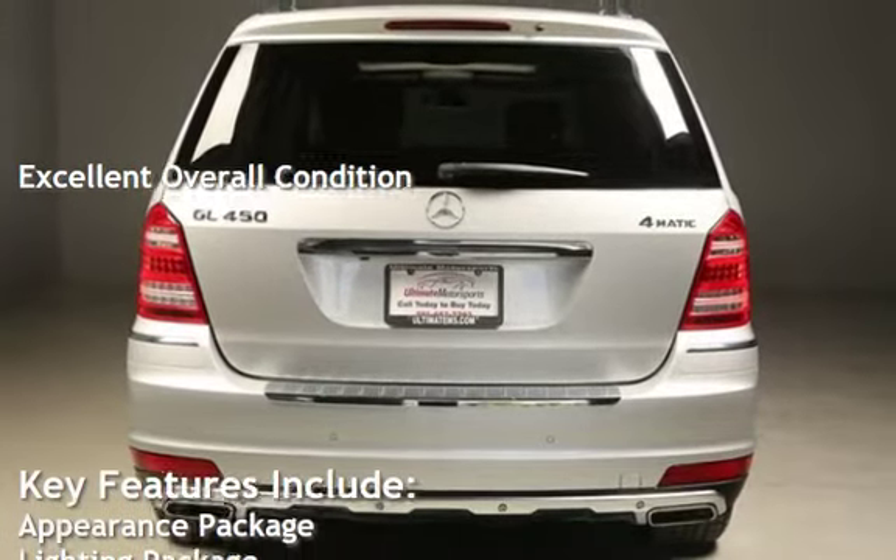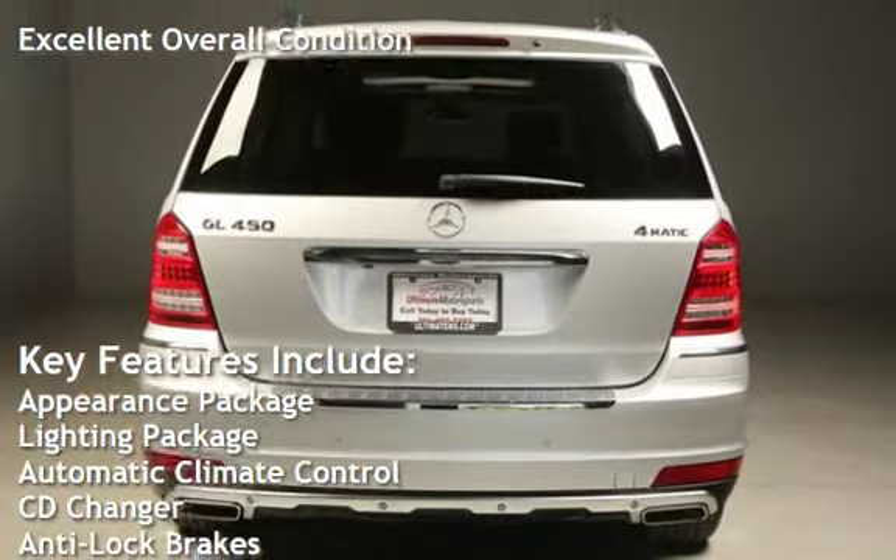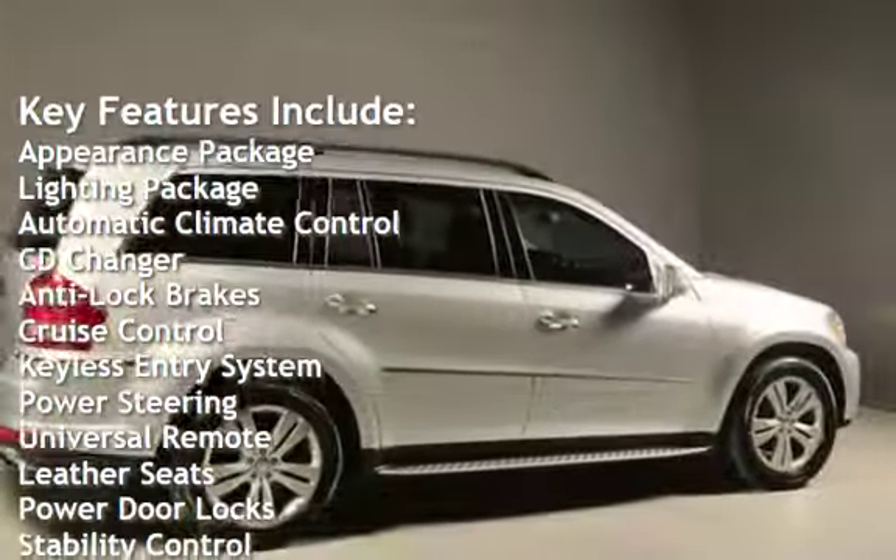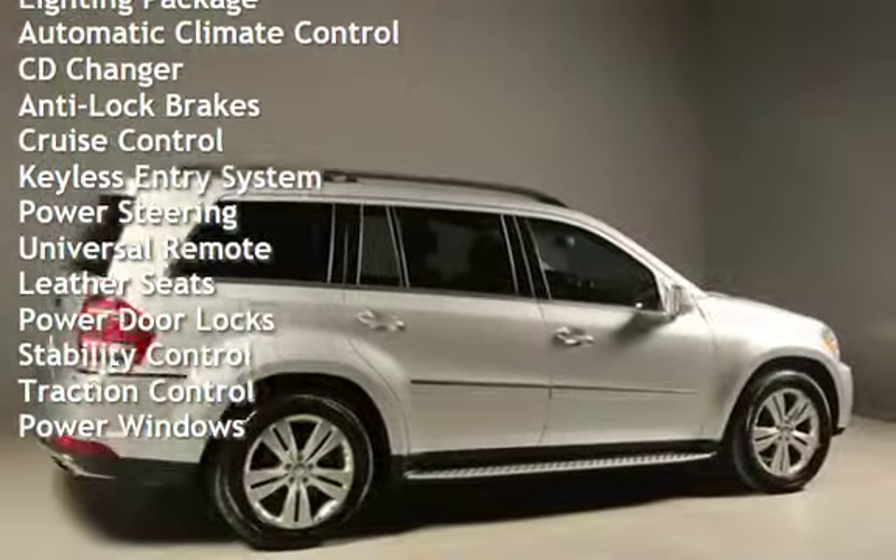Key features include: appearance package, lighting package, automatic climate control, CD changer, anti-lock brakes, cruise control, and keyless entry.